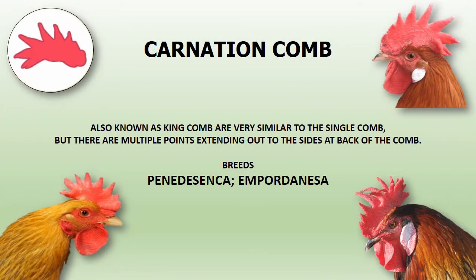Carnation comb, also known as the king comb. They are very similar to the single comb but have multiple points extending out to the sides at the back of the comb. Venedesenca and Emporodanesa are the two chicken breeds to have this unique comb.